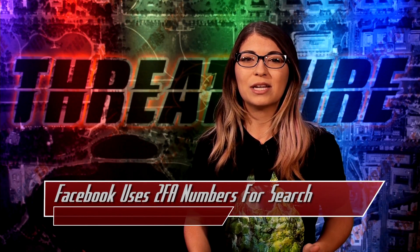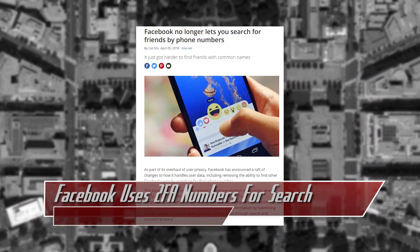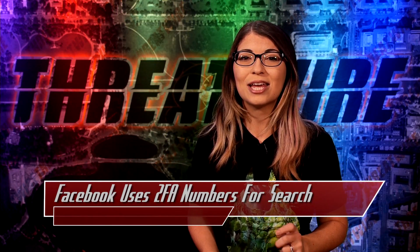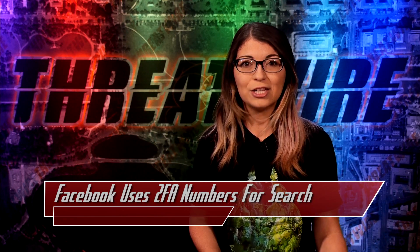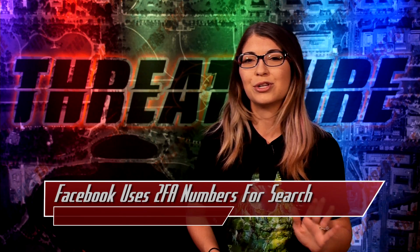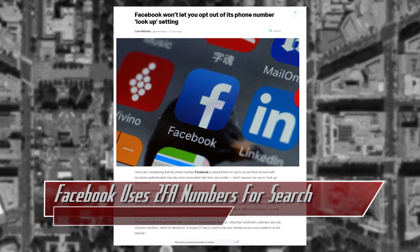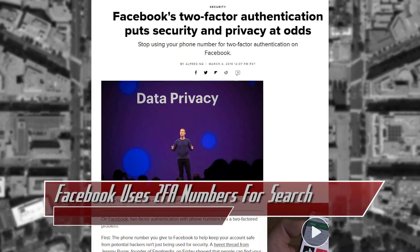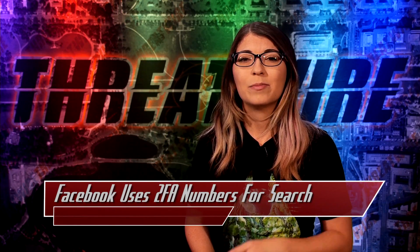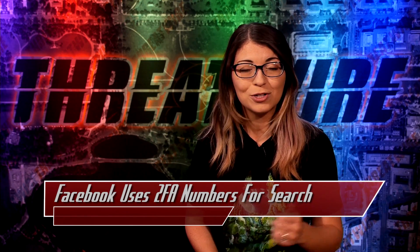Back in April of 2018, Facebook announced that it would no longer allow users to search for friends via their phone numbers, removing that ability along with a series of other changes to overhaul user privacy. Now it appears that they are using the phone number that you use for two-factor authentication as a way for you to be searchable as well, by associating it with your user profile, and there is no opt-out for this currently available. Last year researchers discovered that if you use a phone number for 2FA, advertisers could use that same phone number to target you with ads. Because of all of this, in May Facebook started allowing users to use app-based two-factor authentication instead.